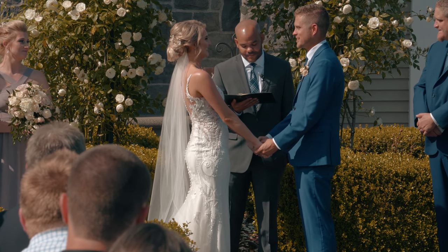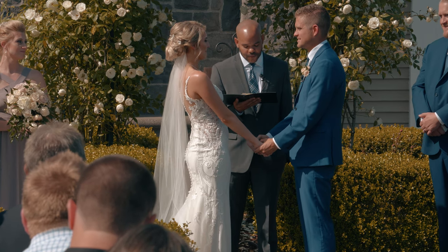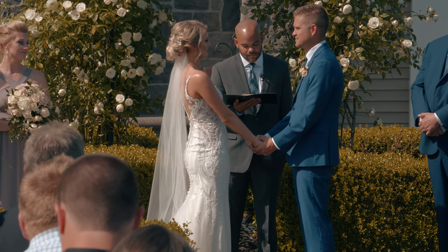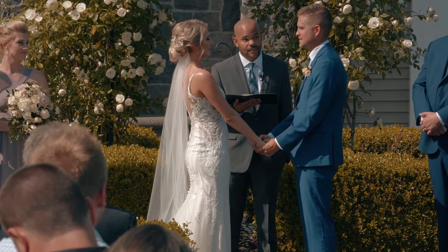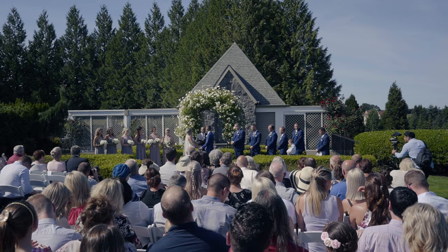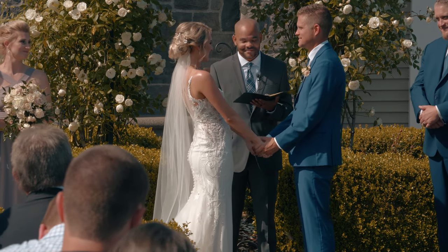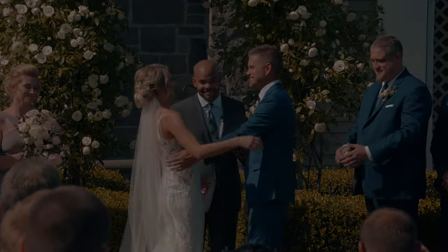I, Andy, choose you, Jana, to be my wife. To laugh with in times of joy. And comfort in times of sorrow. Do you take Jana as your wife and pledge to stay faithfully by her side in love so long as you both shall live? I do. Andy, you may kiss your bride.